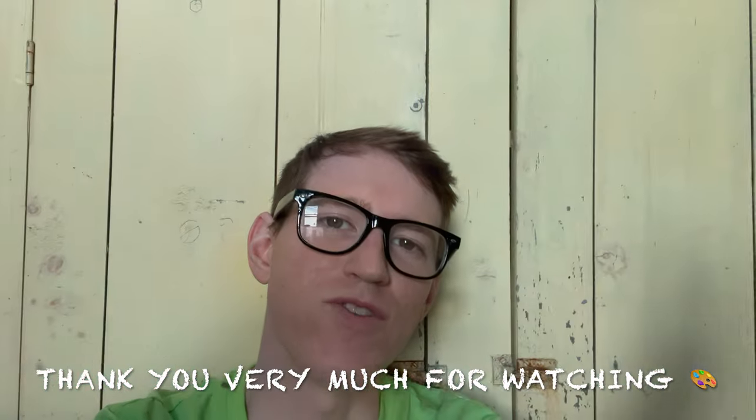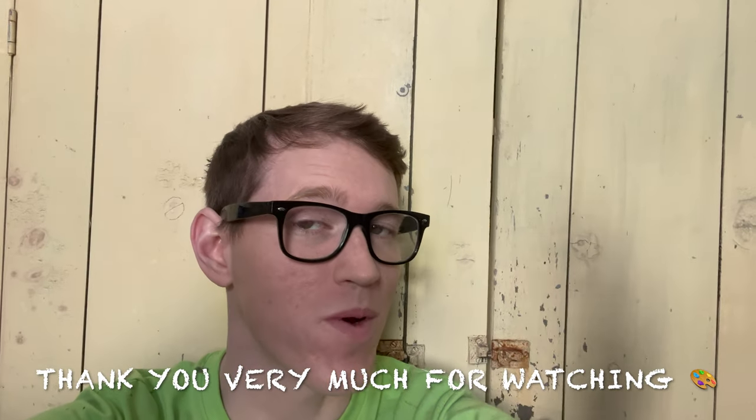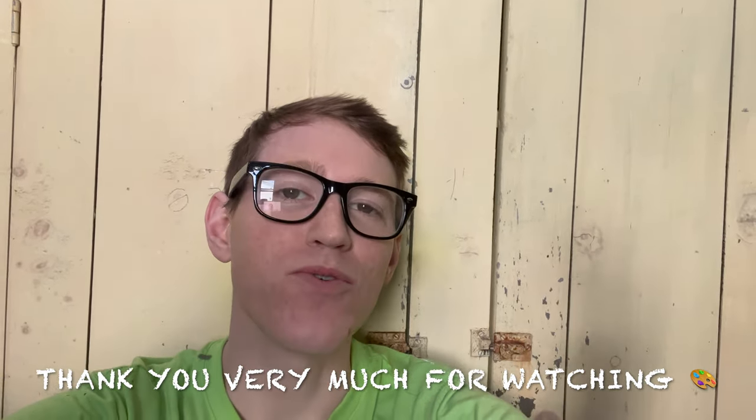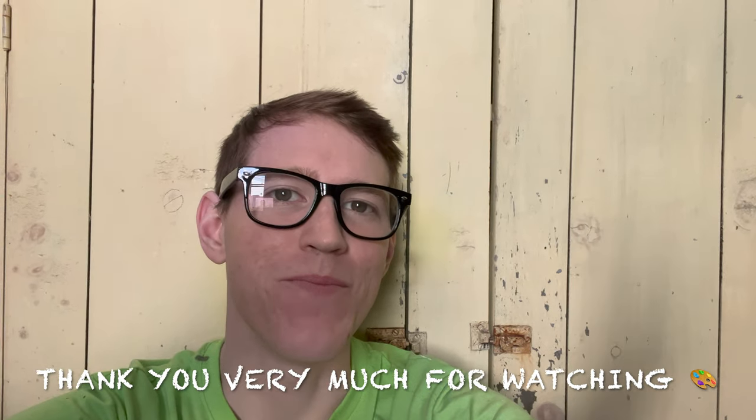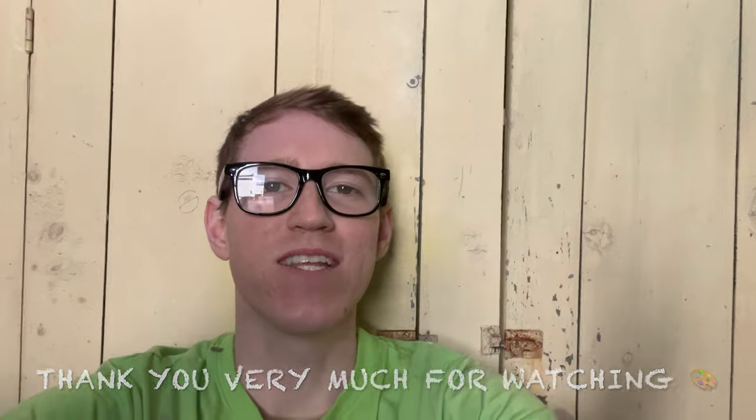Thank you so much for spending some time with me today. If you're not already subscribed, make sure you hit that subscribe button. I upload a video every Sunday at 7pm. Thank you so much for spending some time with me today — hopefully I'll catch you in the next one. Take care, have a great day. Bye.